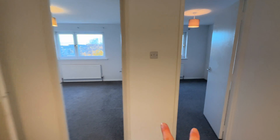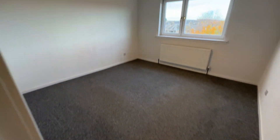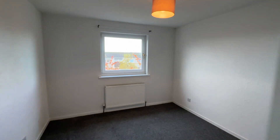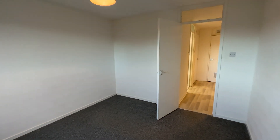Coming through at the back here you've got two bedrooms, pretty evenly sized. Carpet on the flooring. No blinds here on these windows. This room's a little bit smaller actually than the other one.